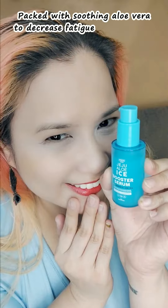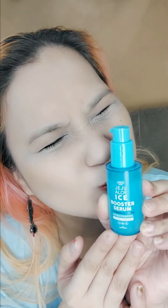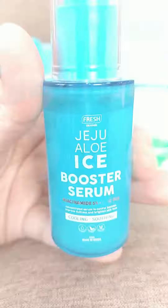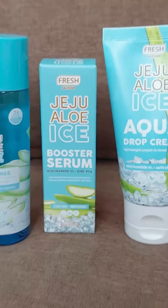Using this regularly prevents fine lines and wrinkles. It is also packed with soothing aloe vera to decrease fatigue and puffiness. This is actually an affordable niacinamide infused serum and it's currently on sale at 30% off. So give your skin a treat and order yours now!